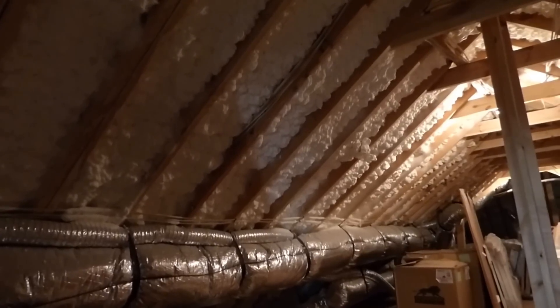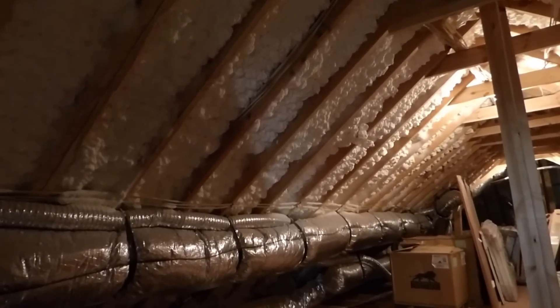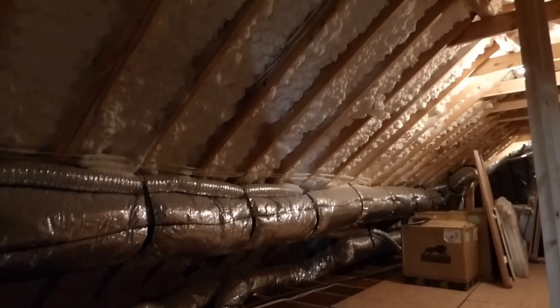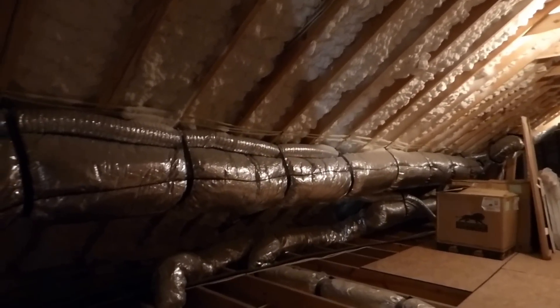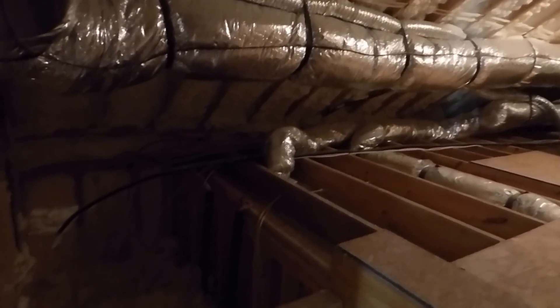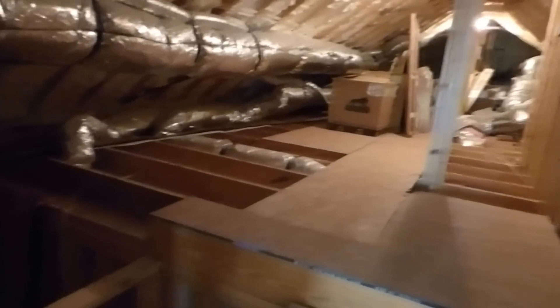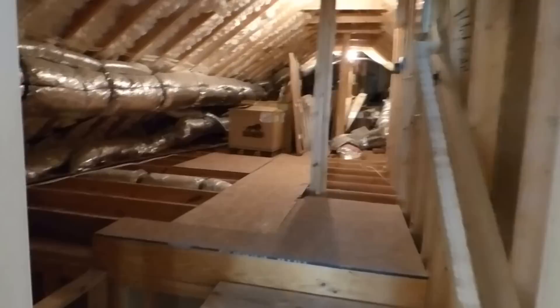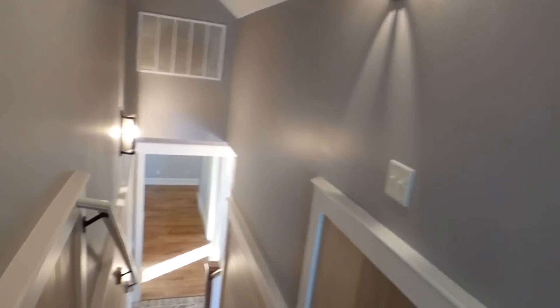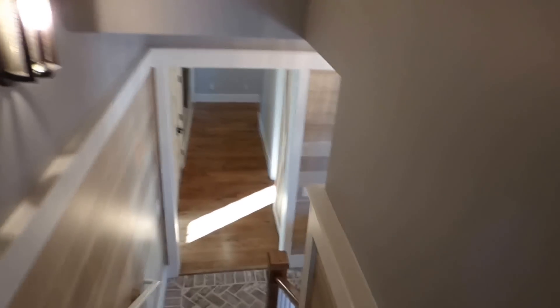It's fire retardant and bugs don't eat it. It's expensive but very good. In these signature homes, that insulation is not only in your roof joists — it goes right down between your 2x6 wall studs, making for a wonderfully insulated home. We're seeing this in the best homes today — it's become the accepted way to build in the luxury category.